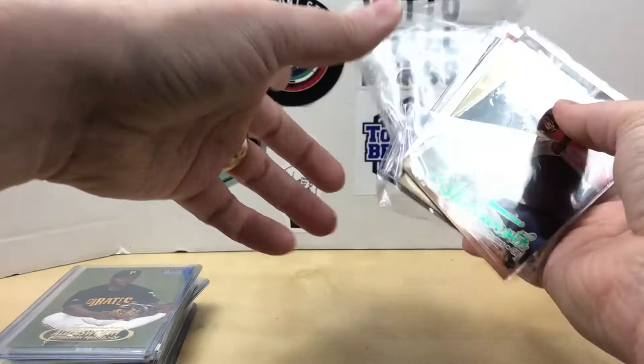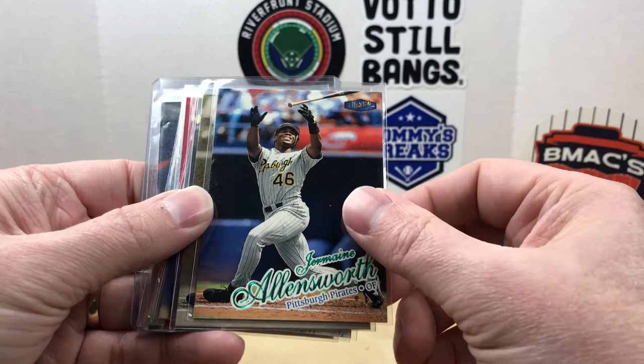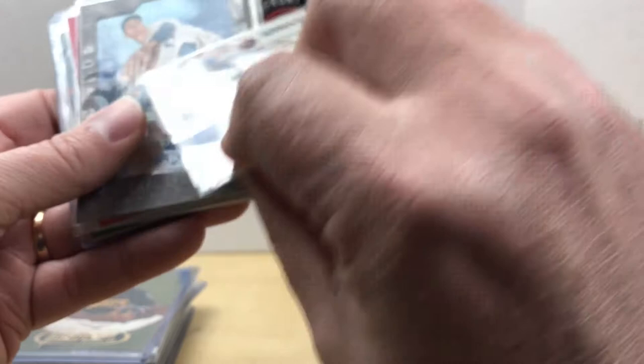A couple players I was looking for — Jermaine Allensworth, who you may have seen in these videos previously. He went to my high school, a couple years ahead of me. I currently have the biggest collection of Jermaine Allensworth cards on TCDB.com. I picked up some cards I was missing — this is a '98 Clear Ultra gold medallion, an Upper Deck, and then this one looks like a '99 Clear Tradition, which I forgot he spent his last season with the Mets.